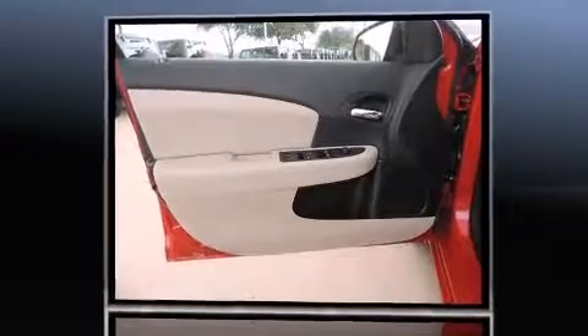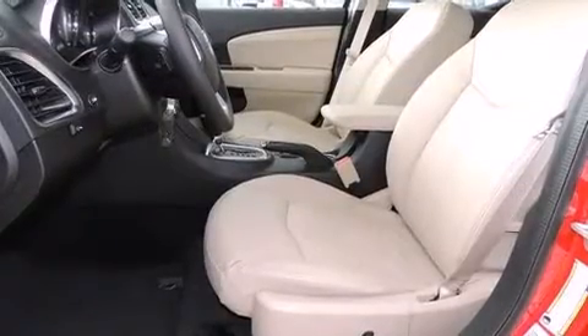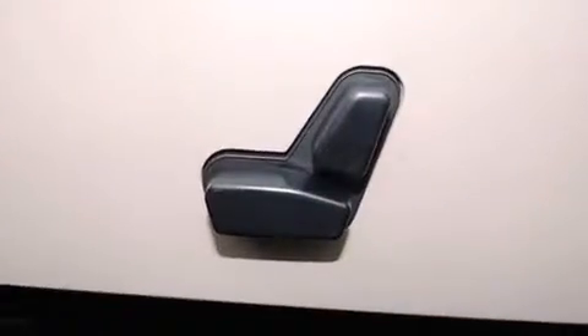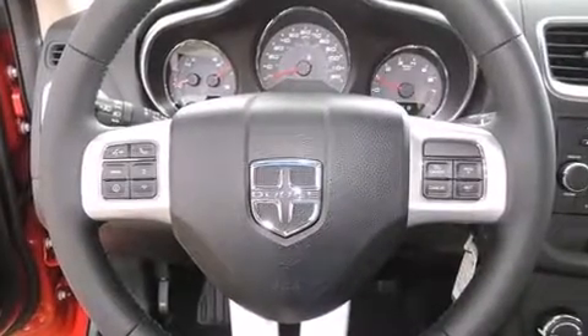Dodge ensures the safety and security of its passengers with equipment such as dual front impact airbags, front and side impact airbags, traction control, brake assist, and anti-whiplash front head restraints.